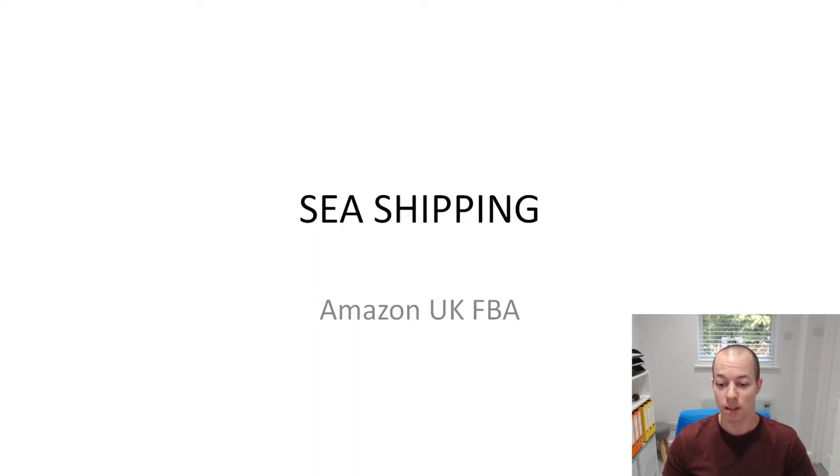So what I've done is I've set up a PowerPoint presentation, which I don't think I've done since I was at school. So look at the quality we've got - sea shipping for Amazon UK FBA.